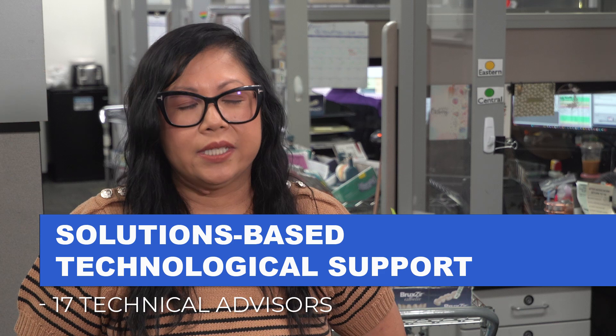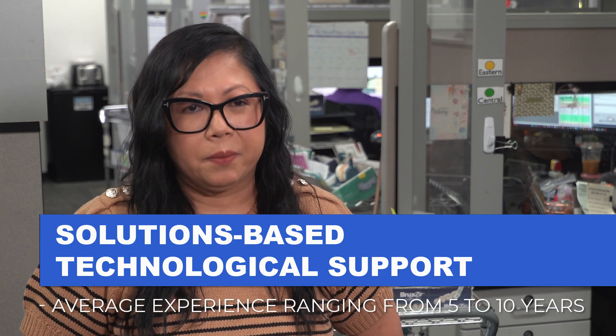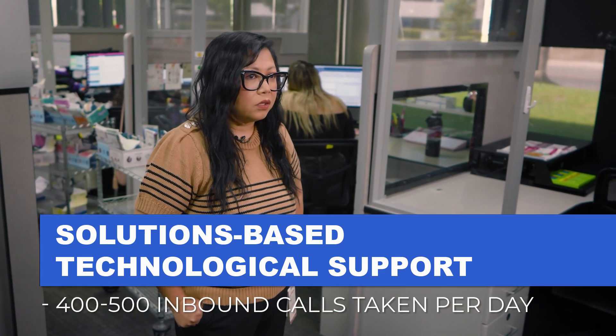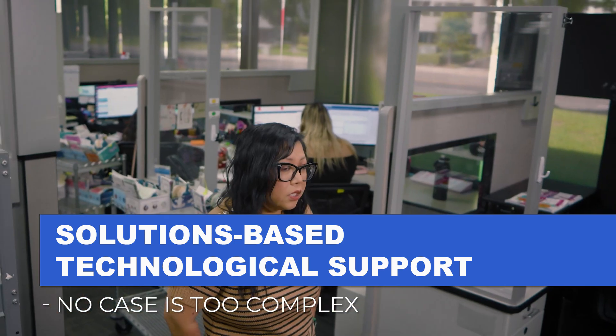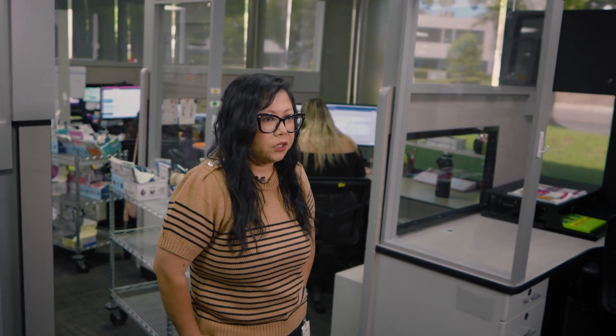My name is Sophie and I'm the removables call center manager. I've been at Glidewell for eight-plus years and I run a team of 17 technical advisors with a wide range of experience — from one year to about ten years of dental experience. We take about 400 to 500 inbound calls daily and about 200 outbound calls. The calls we get in the call center are technical concerns that doctors have on their cases, and we're here to find the solution for the doctor.